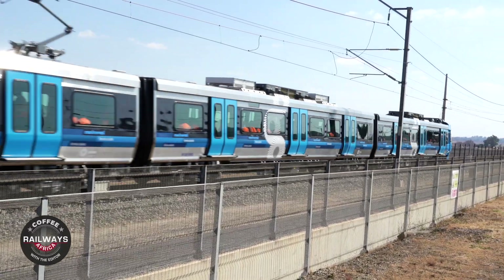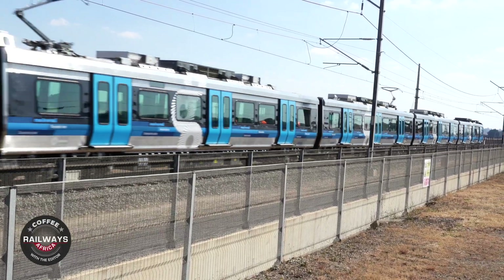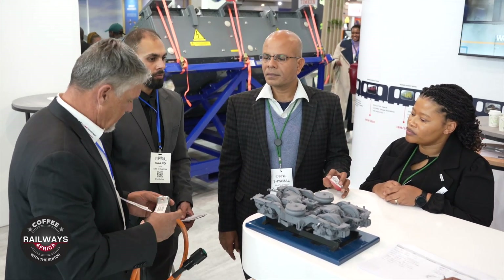What's also very interesting for Alstom Mabunia is that we are entering into the service and maintenance space. We've started doing maintenance work for the Gautrain, and we've also started doing maintenance work for the Trax locomotive — that's the one we're actually delivering to Transnet.